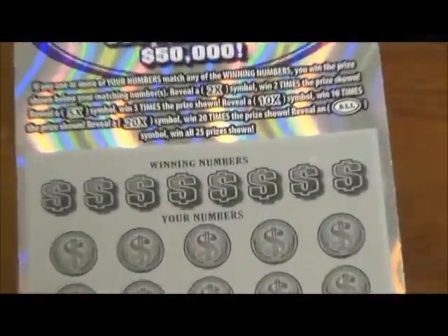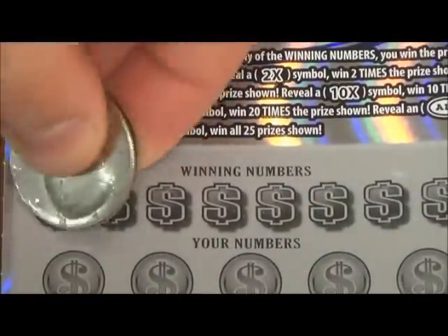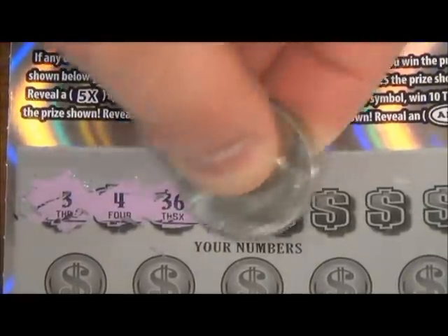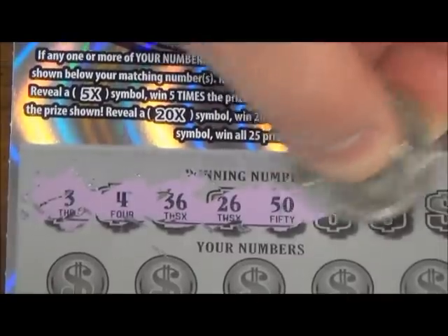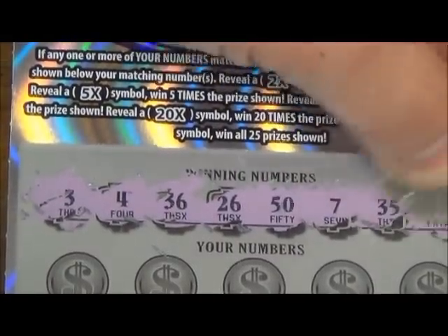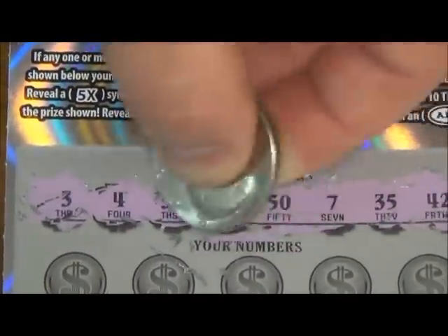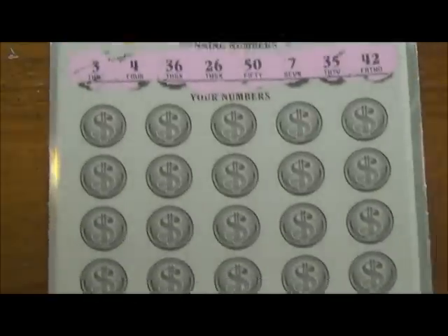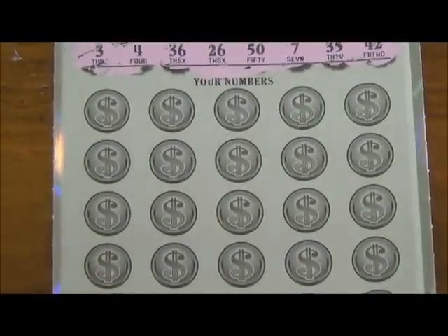Let's start with the winning numbers: 3, 4, 36, 26, 50, 7, 35, and 42. Those sound like some winners. Alright, first row — top two rows. Here we go, 25 chances to win.